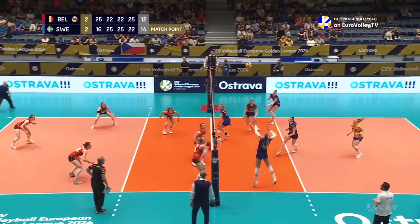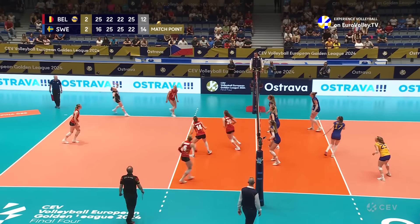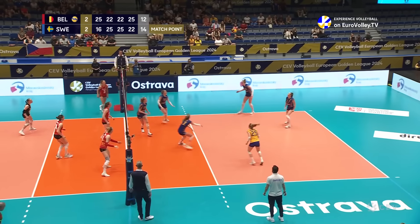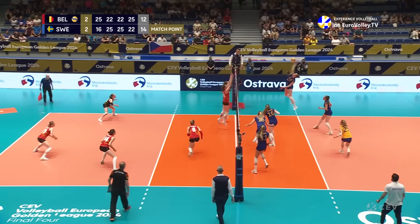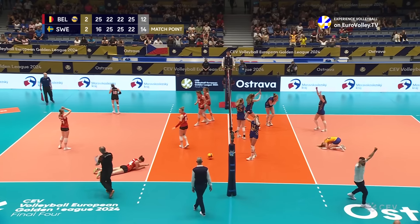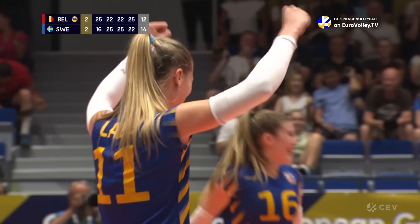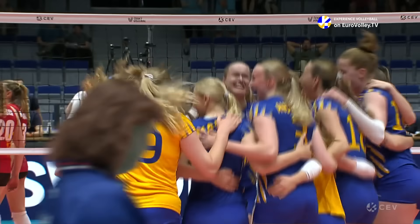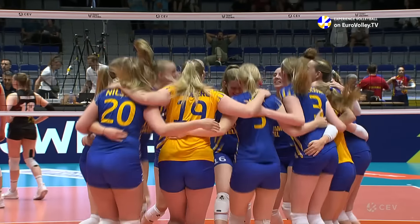Van Gertroden can go at it from the service line, pushes hard. Good pass out wide to Lazic — she can't put it away. Herbots can't get it down either. Bella Hawke can though — and that's your game. Sweden win it in five, and they are on their way to a second Golden League final.